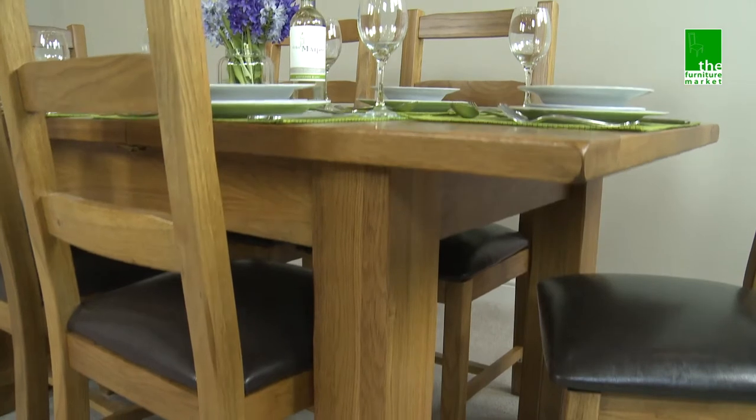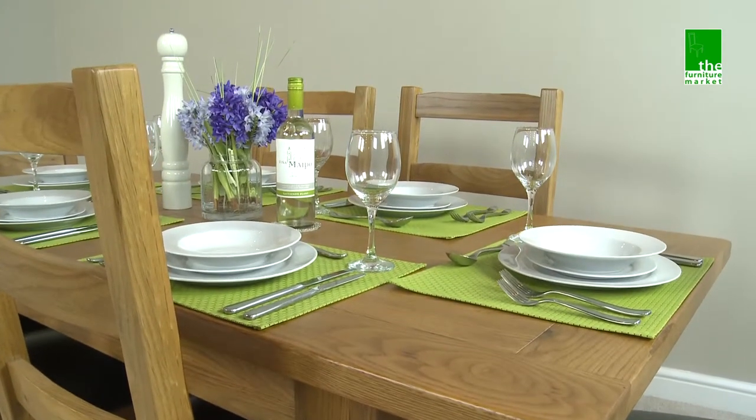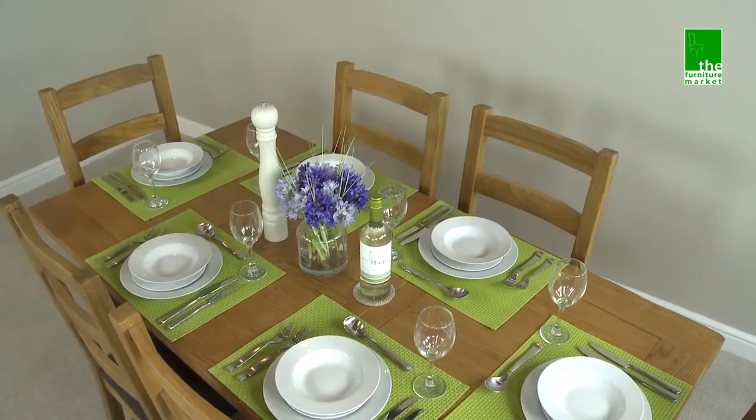Handcrafted using the finest cuts of North American solid oak for the frame and legs, the top panel combines hardwood with veneers for extra stability. It certainly is built to last.